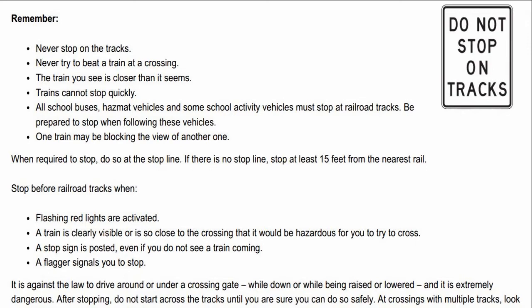Never try to beat a train at a crossing. The train you see is closer than it seems. Trains cannot stop quickly. All school buses, hazmat vehicles, and some school activity vehicles must stop at railroad tracks. Be prepared to stop when following these vehicles. One train may be blocking the view of another one.